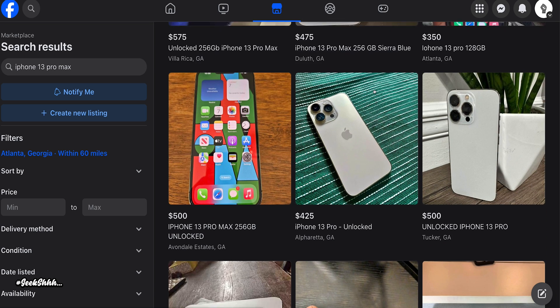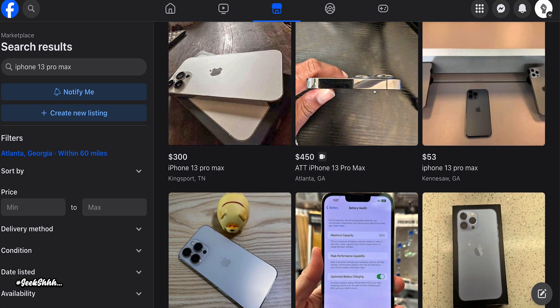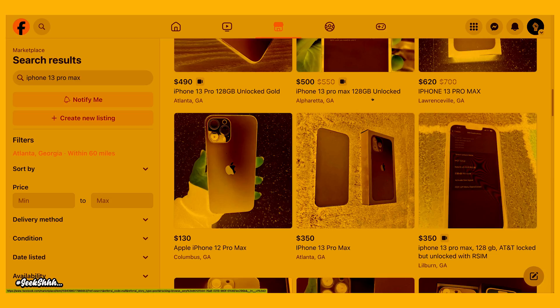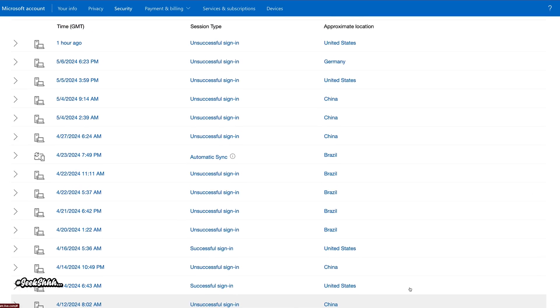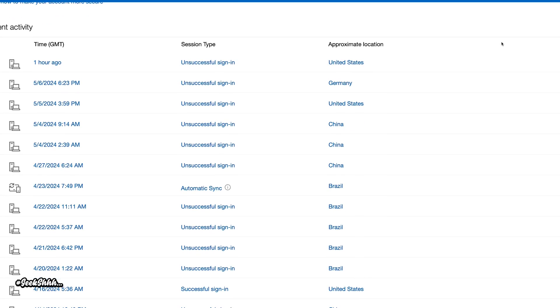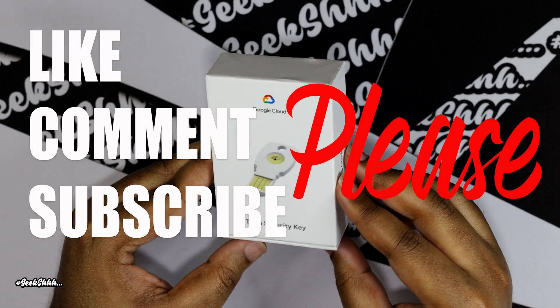Once they get your account, it's going to be an annoying experience trying to add all your friends back and recover those memories. That's just one of the reasons why they want your account. If you have a Microsoft.com account and you look at your login history, you'll see a lot of people trying to log into your account from all parts of the world, particularly China. People want your accounts for all types of reasons, and this is why the hardware key is so important.